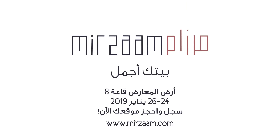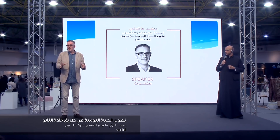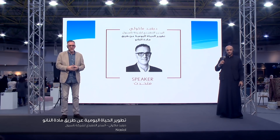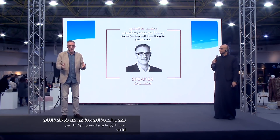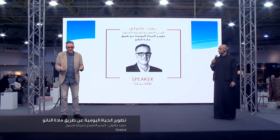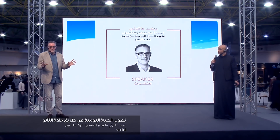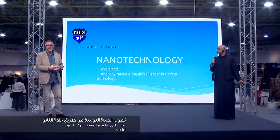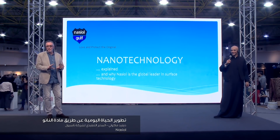Good evening. Thank you for joining us tonight. This is my first time in Kuwait, so I'm enjoying it. It's a wonderful show, and I think you'll all join with me in thanking all the wonderful exhibitors here. It's a first-class show. So I've come from the UK for this talk tonight, so I apologize it's not in Arabic. My Arabic is very bad, and I won't embarrass you.